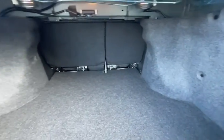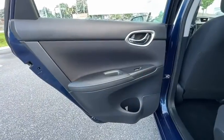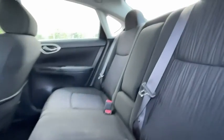Remote keyless entry, brake assist, panic alarm, overhead console, tachometer, driver vanity mirror, front reading lamp, tilt steering wheel, front bucket seats, and passenger vanity mirror. Drive away with a great deal on this vehicle. Call or stop in today.